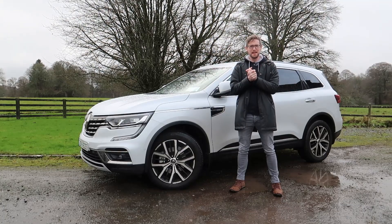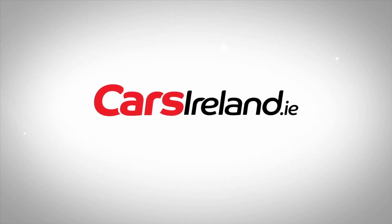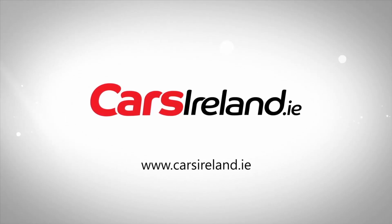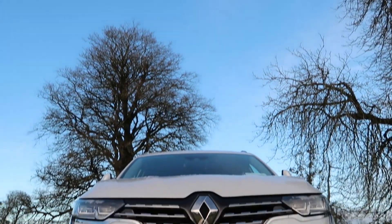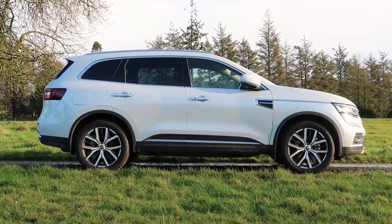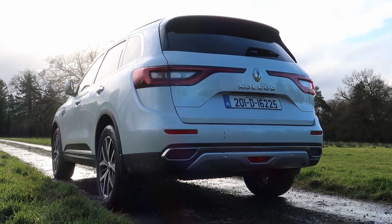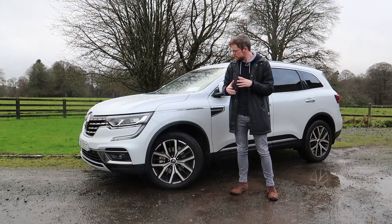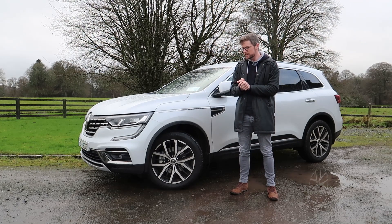Hello and welcome back to the channel. Today is mid-December, it's very wet and very miserable, and we are reviewing the 2020 Renault Koleos. The Koleos is top of the Renault SUV line — you have the Captur, the Kadjar, and then the Koleos — and you can really see the design language from the other two coming into this one. It looks very similar to the Kadjar but it's just a bit bigger, a bit musclier, a bit more chiselled. It's a good looking car, I like it.